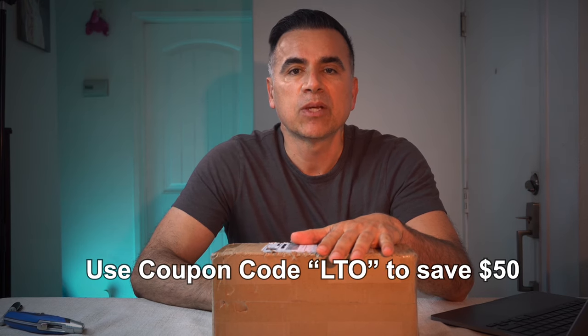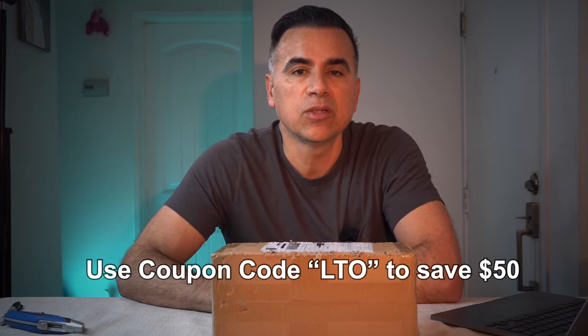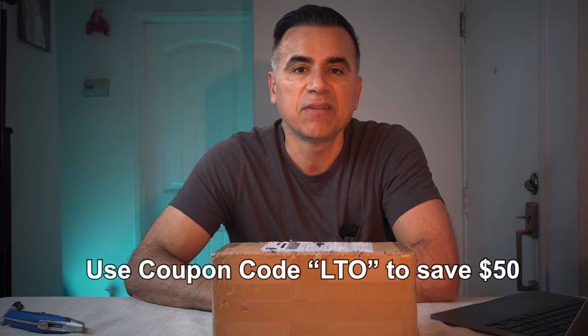Make sure to use my coupon code if you want to order directly from CarPerRide to save fifty dollars. If you're more of an Amazon person, I'll leave that link too. Personally, I'd rather order directly from the company so they get more of the money, but I honestly don't mind either way.